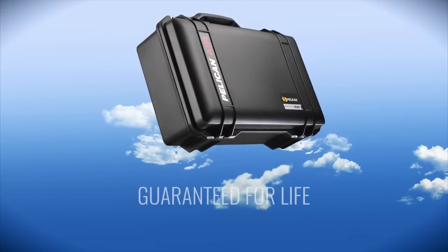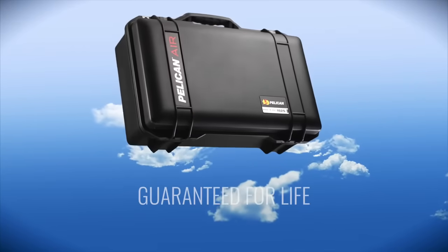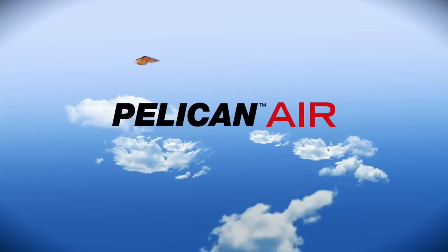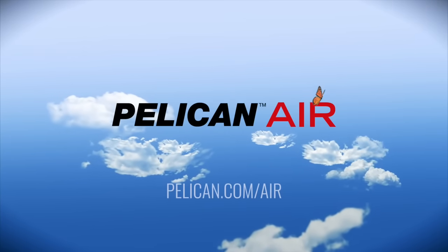Pelican Air, guaranteed for life. For more information and to see the entire line of Pelican Air, or to find a dealer near you, visit pelican.com/air.